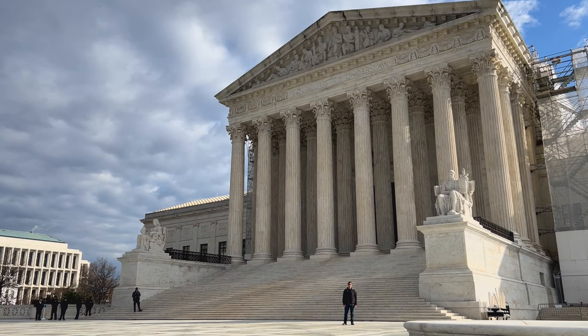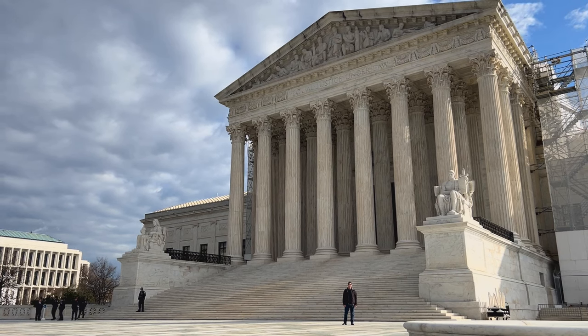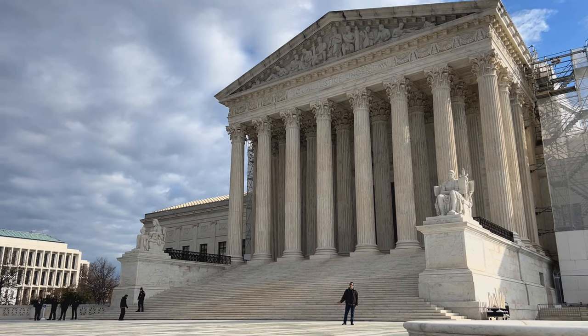Until 1935, the U.S. Supreme Court met in the Capitol. It only received its own building at the behest of William Howard Taft, the former U.S. President and later Chief Justice of the Supreme Court. Taft wanted a building of importance and dignity, and got one courtesy of Cass Gilbert, who designed this essay in neoclassicism that you see behind me.